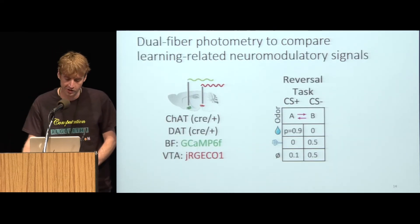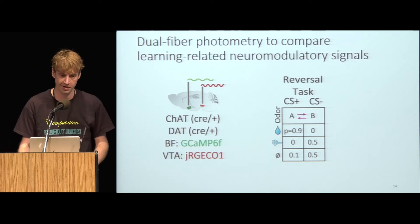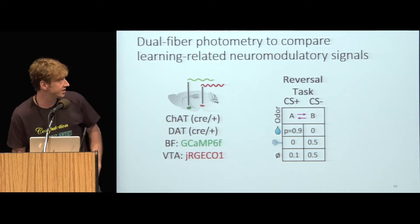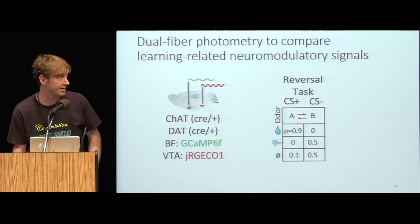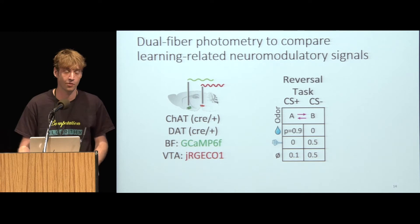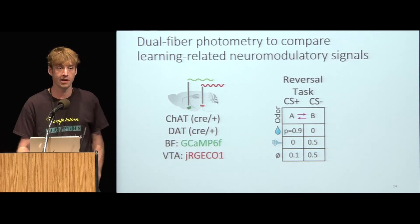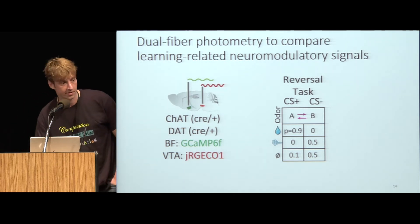To look more carefully at the relationships of the cholinergic signal to learning and to dopaminergic responses, I used dual fiber photometry to simultaneously record from these two populations in the same animal. I used different colors of calcium indicator to separate the basal forebrain cholinergic signals from the neighboring dopamine axons coursing toward the nucleus accumbens.